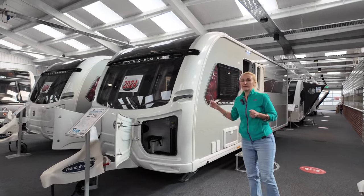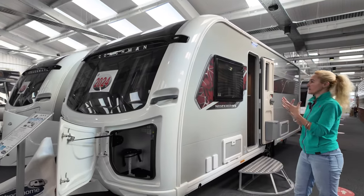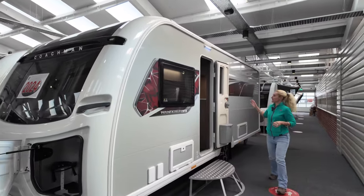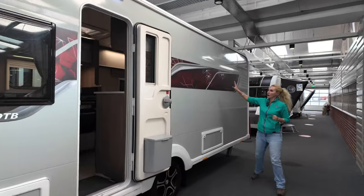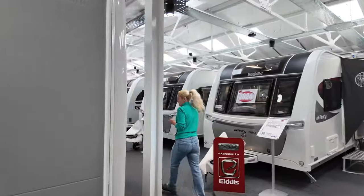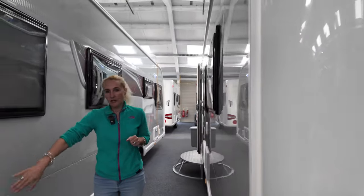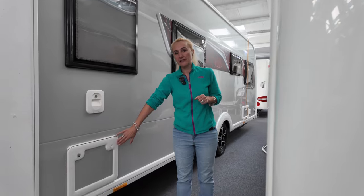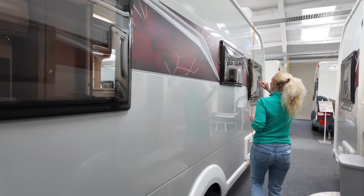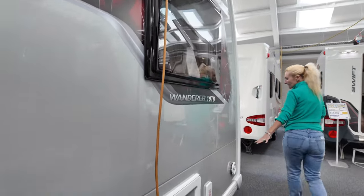Externally we've still got the same features. The only difference is we're not getting a window on the near side because we've got a different layout internally. Coming round to the off side, we're going to find the flush and toilet cassette here — because this is where we're going to find the washroom on this model. We're still getting the kitchen window, the service light, and the water and Alder point the same.